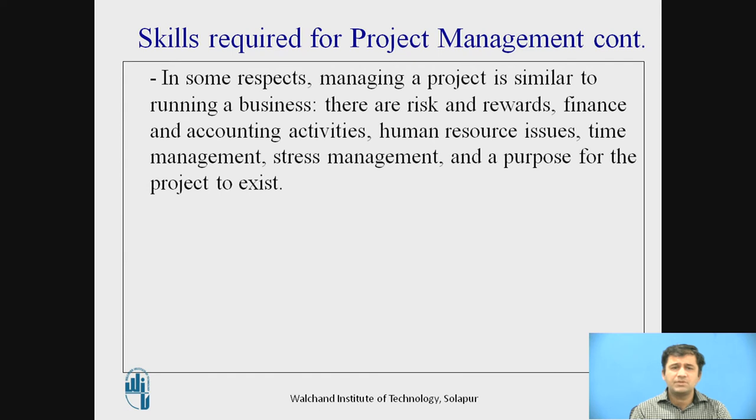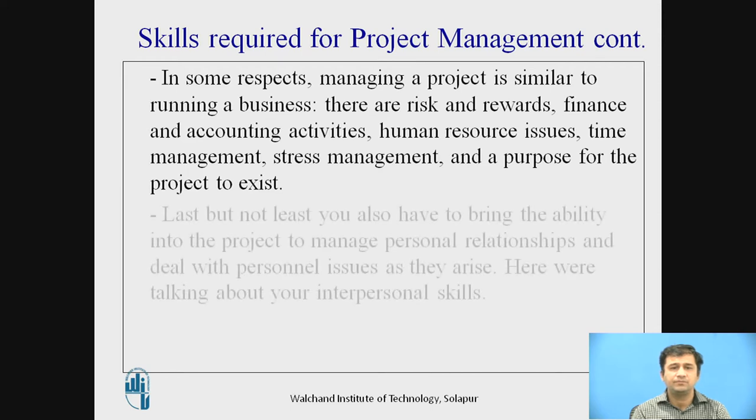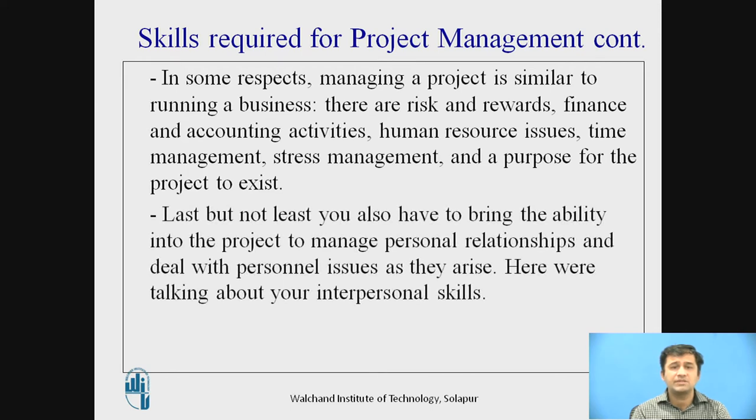In some respects, managing a project is similar to running a small business. There are risks, rewards, financial and accounting activities, human resource issues, time management, stress management, and a purpose for the project to exist. You also need the ability to manage personal relationships and deal with personal issues as they arise — these are your interpersonal skills, which you develop over time.